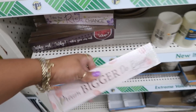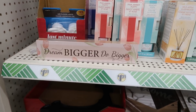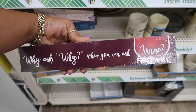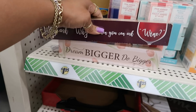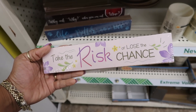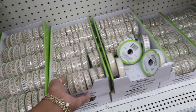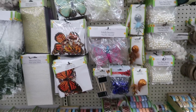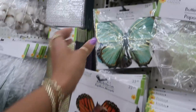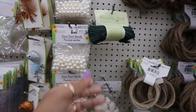What does it say? 'Dream bigger, do bigger.' This little thing is heavy too. This one says 'Why ask why when you can ask whine?' Oh my goodness — all these little sayings. 'Life is better with a dog.' And 'Take the risk or lose the chance.' They have lots of this — a whole lot. Butterflies, the die cuts — you got different colors. And some raffia.